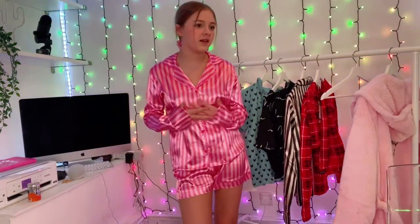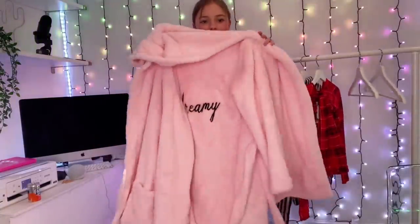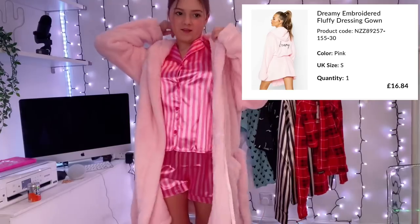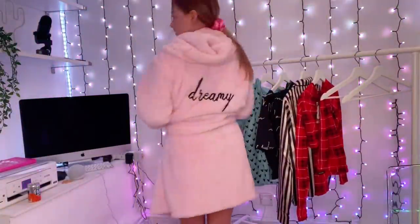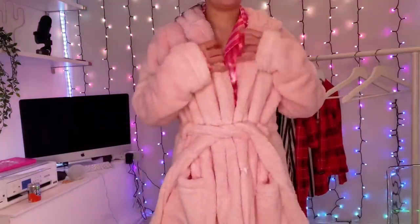Next up is not pajamas exactly, but I couldn't put this in a normal haul because it felt a bit out of place — so I thought I'd include it here since it's the same kind of thing. I got a big dressing gown that says 'dreamy' on the back. It's a size small and it's £25. It's massive but really soft — I love that. It's going to be really nice for winter.